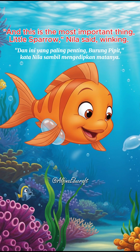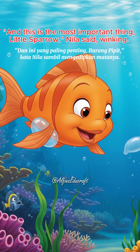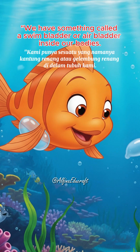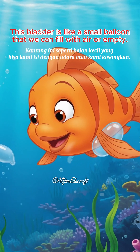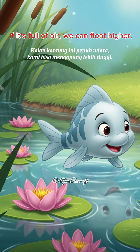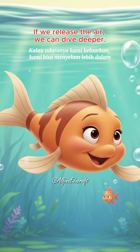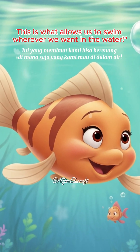And this is the most important thing, little sparrow, Neela said winking. We have something called a swim bladder or air bladder inside our bodies. This bladder is like a small balloon that we can fill with air or empty. If it's full of air, we can float higher. If we release the air, we can dive deeper. This is what allows us to swim wherever we want in the water.